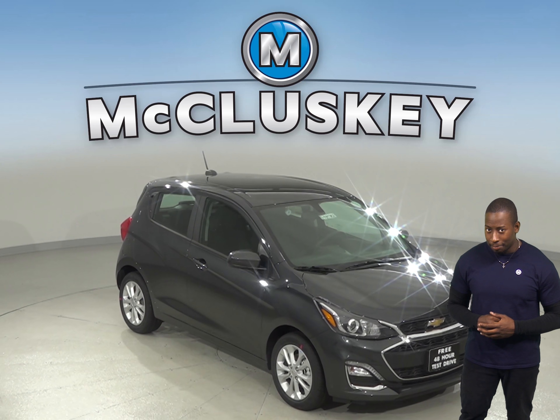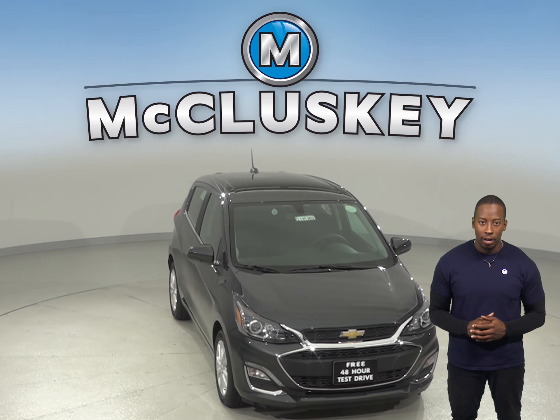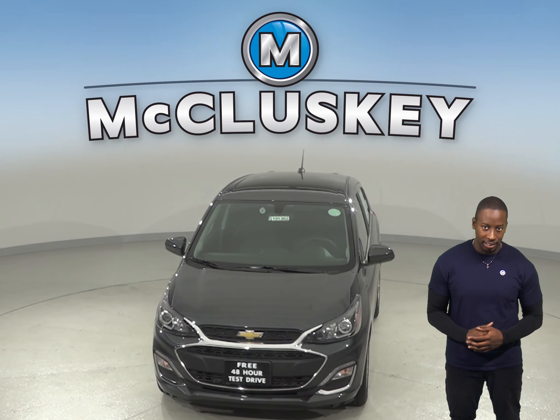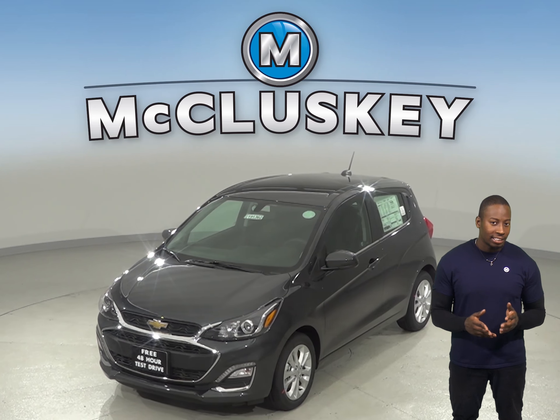If you've been considering the 2019 Mini Cooper Hardtop, then check out the 2019 Chevrolet Spark. The Chevrolet Spark offers an optional lane departure warning system that alerts temporarily inattentive drivers when the vehicle begins to leave its lane.